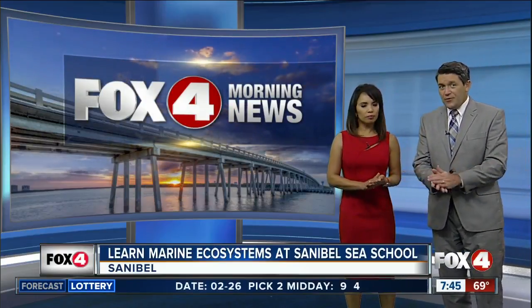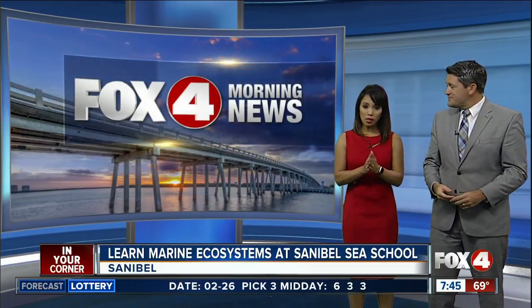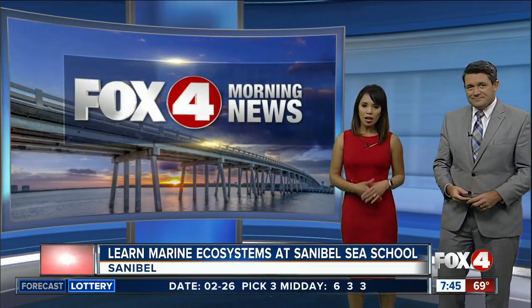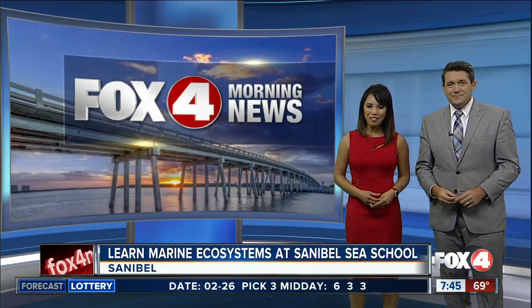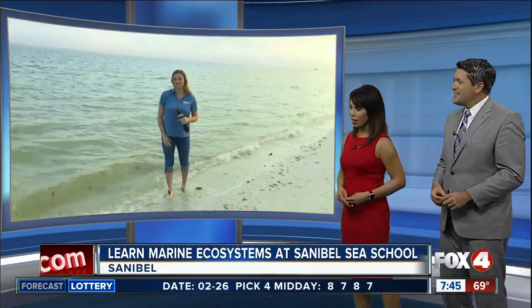We love our beaches here in Southwest Florida, but they won't stay beautiful without your help. The Sanibel Sea School is providing hands-on learning to help protect our marine life. Four In Your Corner's Catherine Marsh is live there this morning with how you can get involved.